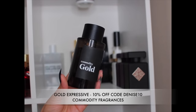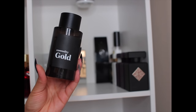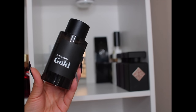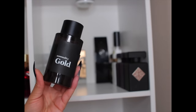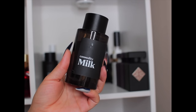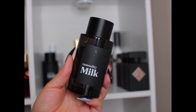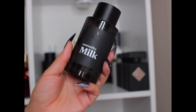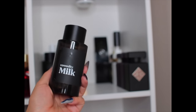For Commodity fragrances — this is Gold Expressive. It kind of gives me what Gypsy Water did not give me. It has juniper and vanilla, and it's light, airy, just a nice easy wear. Clean, like a crisp button-down shirt with jeans. This is Milk Expressive — the fragrance that got me into Commodity. It's a milky lactonic fragrance but also woodsy with a little spice; it smells like cinnamon with the milky lactonic vibe. It's more creamy woody and a little smoky.